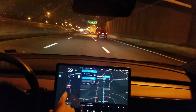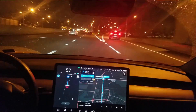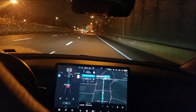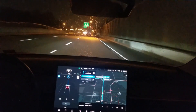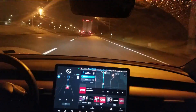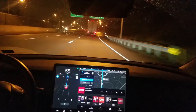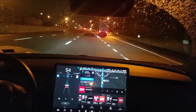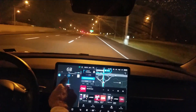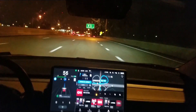This is interesting — it wants me to get over into the right lane. I have a cloverleaf coming up and I think this is probably the exit lane, so this is good. We've got a tight little exit coming up here — let's see how it takes it. I've never taken this exit before. I'm curious if it adjusts the cruise speed automatically.